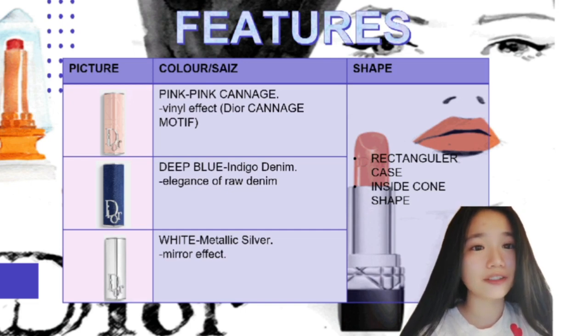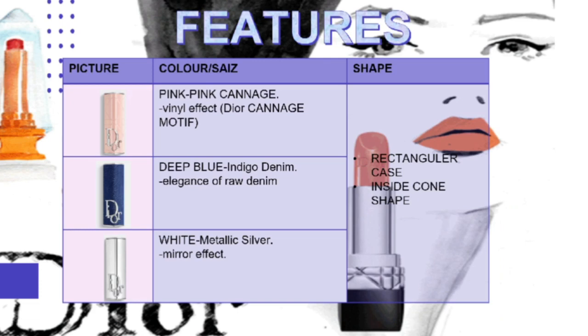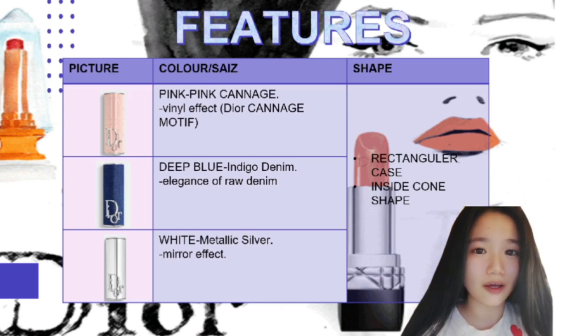As you can see, there are three ultra-fiction noble cases. The first one is in pink, called Pink Cannage — the case with a pink woven effect and the house signature topstitch motif. Second, in deep blue, called Indigo Denim — the case that captures all the raw elegance of denim, the universal fabric. Third, in white, called Metallic Silver — the outer silver case with a mirror effect that ensures a remarkable reflection of the latest Dior capture. About the shape: all three are the same, with a rectangular case and a comb shape inside.